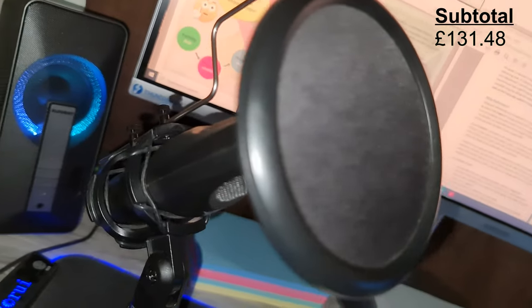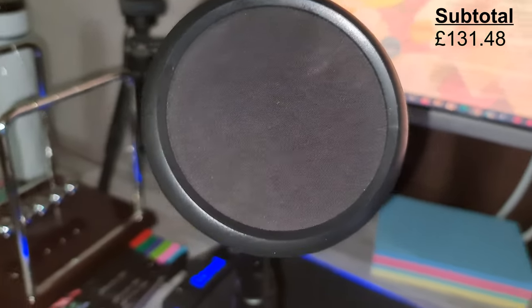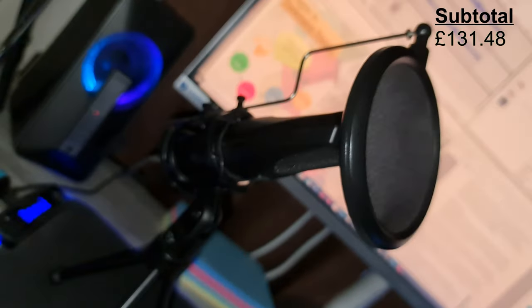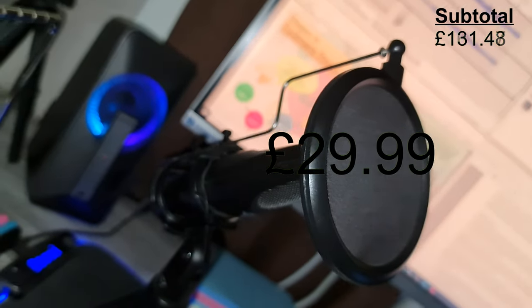Over here is a Trust GXT mic. This is value for money — it honestly produces a very reasonable sound quality and is versatile in its uses, i.e. narration, streaming, voice recording. It's a great all-rounder. This also costs £29.99.